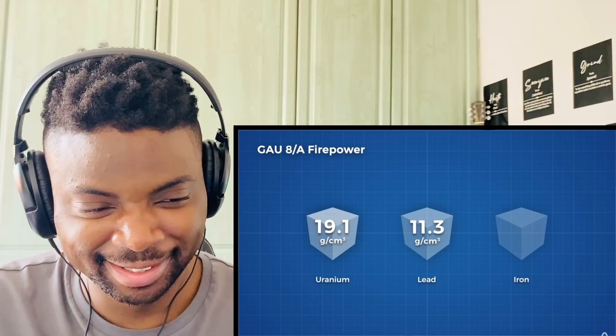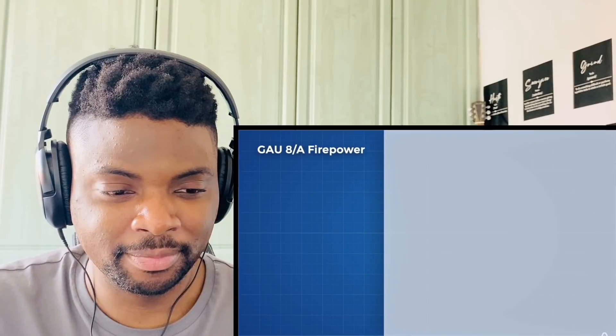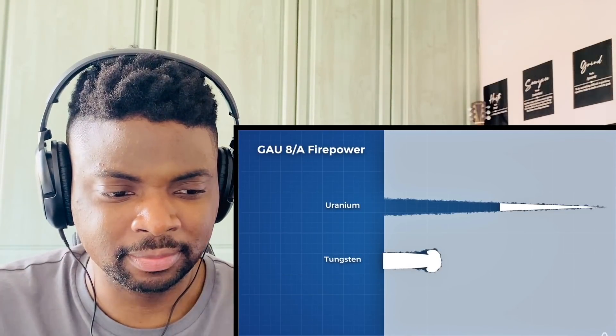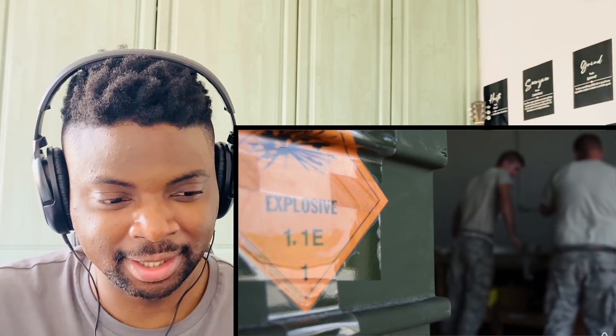Uranium is insanely dense at 19.1 grams per cubic centimetre — lead is 11.3, iron is 7.9. This density gives the round more kinetic energy for armour piercing. The depleted uranium also ablates material in a way that self-sharpens the projectile, while tungsten — slightly denser — tends to mushroom out and dull itself upon impact. There is currently 700,000 metric tons of depleted uranium stored as uranium hexafluoride in huge cylinders across America, costing enrichment facilities greatly in maintenance. They are simply delighted when someone uses it — it is a cheap and freely available resource with perfect material properties for armour piercing.